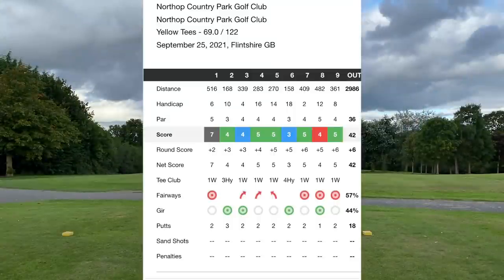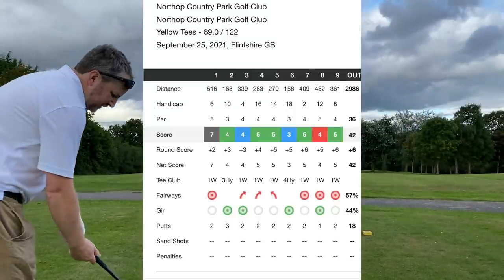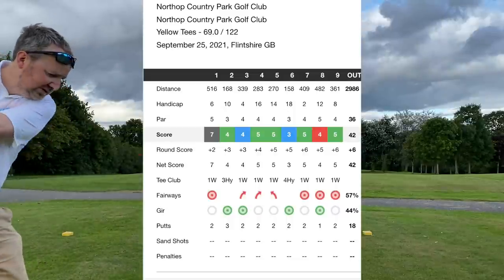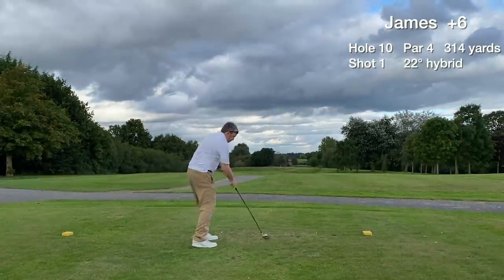The front nine score was 42 — 6 over. We hit 4 greens in regulation, which is a record for me I think. One birdie and two pars, no triple bogeys. Very happy so far.